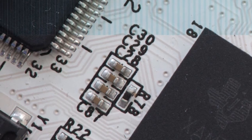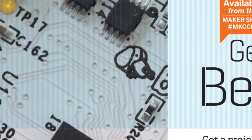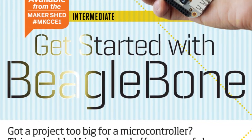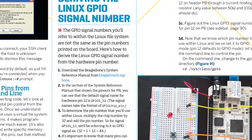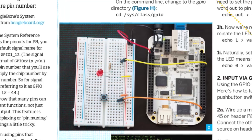Have you been hearing about BeagleBone, the embedded Linux development board? You want to know more, don't you? We've got you covered with Matt Richardson's skill builder, Get Started with BeagleBone. Matt shows you how to set up a BeagleBone board and how to talk to the world through its input-output pins.